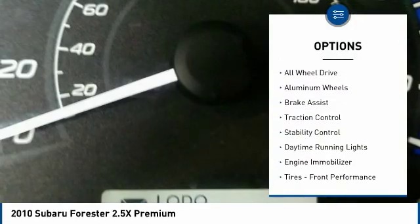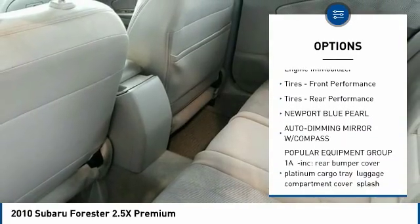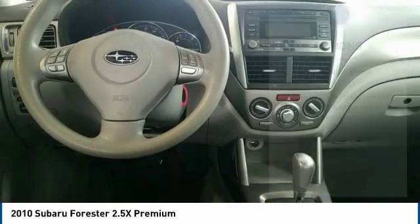Panoramic roof, all-wheel drive, aluminum wheels, brake assist, traction control, stability control, daytime running lights, engine immobilizer.